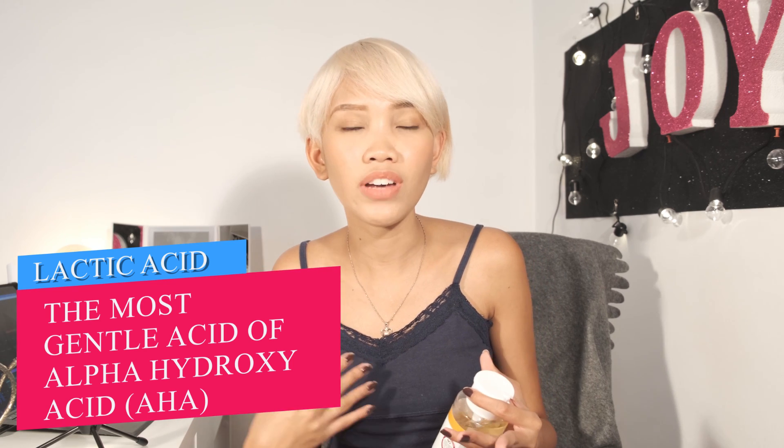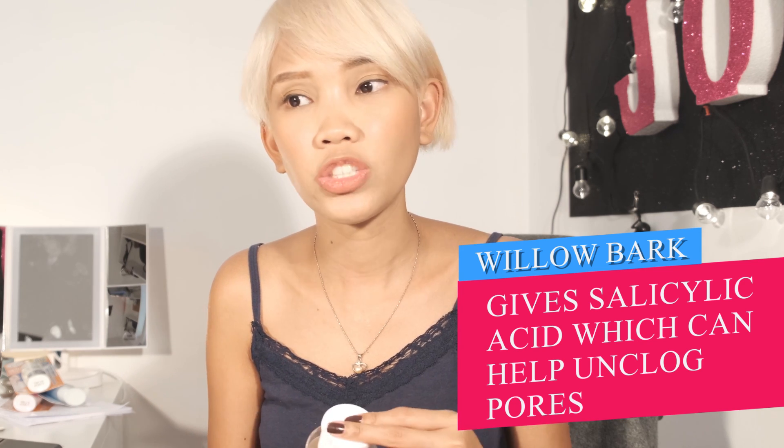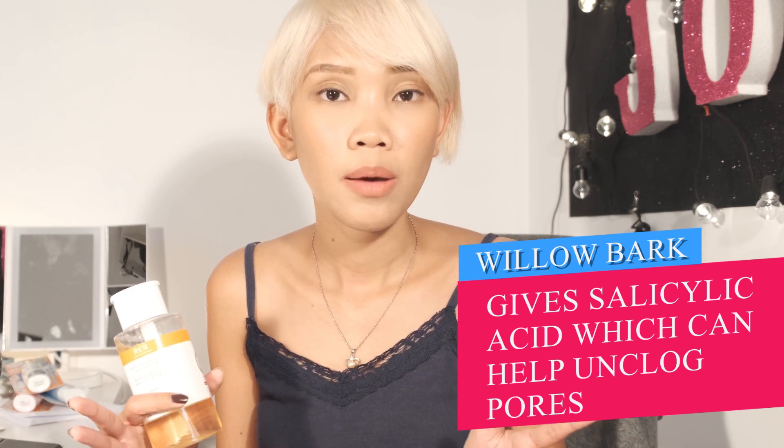Lactic acid is one of the most gentle acids from the AHA family. So for those of you who have sensitive skin and got irritated by products with glycolic acid, this is a good product to start with because lactic acid is really gentle even for sensitive skin. Willow bark extract provides salicylic acid, which helps unclog the pores.